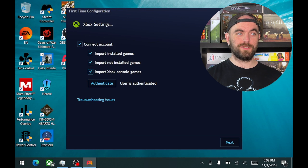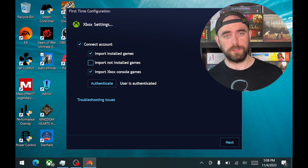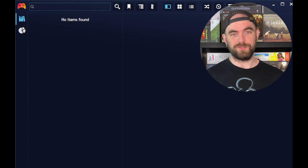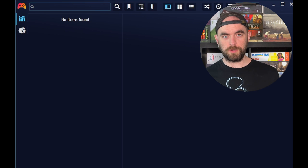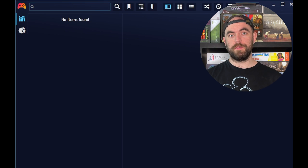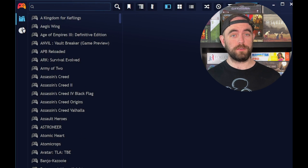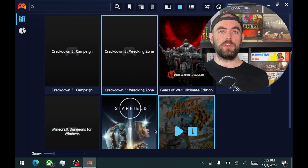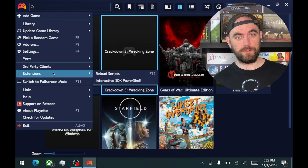Playnite is open source. After I log in and authenticate with Xbox, I actually mistakenly told it to track Xbox console games, which doesn't really have any value here — why would I want to see Xbox console games I can't play? I'd recommend just don't turn that on. Once you finish the initial setup and put in all your stores, it's going to take a little bit to start showing your data — you'll see in the top right that it's scanning all of your stores.